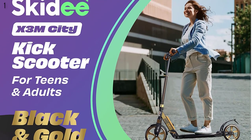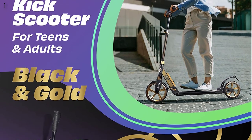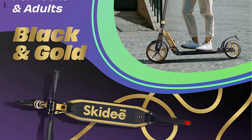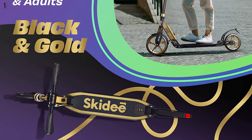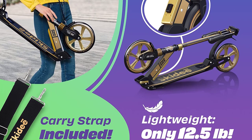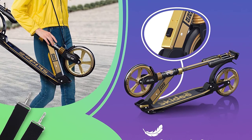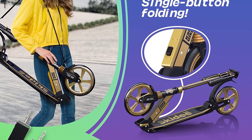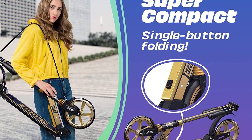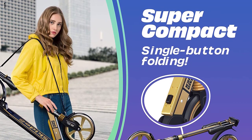A scooter for every age and stage — whether for a kid just learning to ride, a teen growing in years, or an adult seeking a faster way to get around. The adjustable handlebar height expands from 33 to 42 inches with 4 adjustment levels. With a weight capacity of 220 pounds, it's the perfect vehicle for anyone. This is the best option for you to buy.